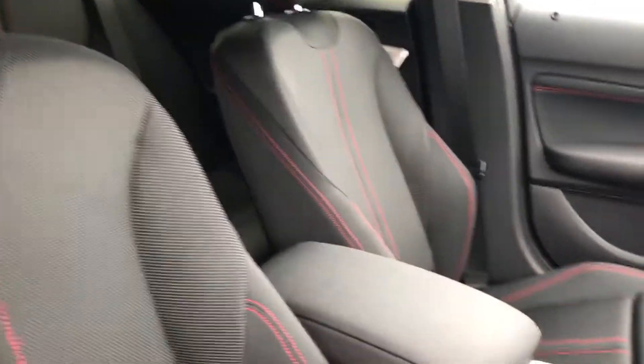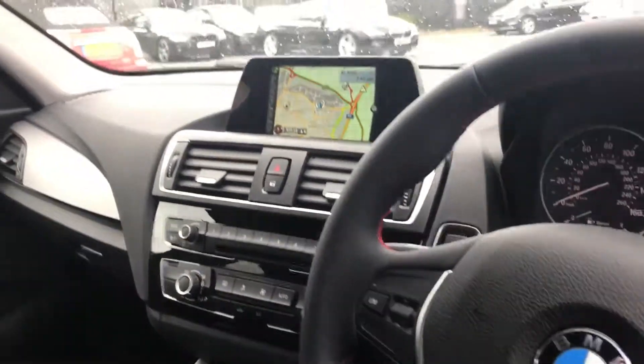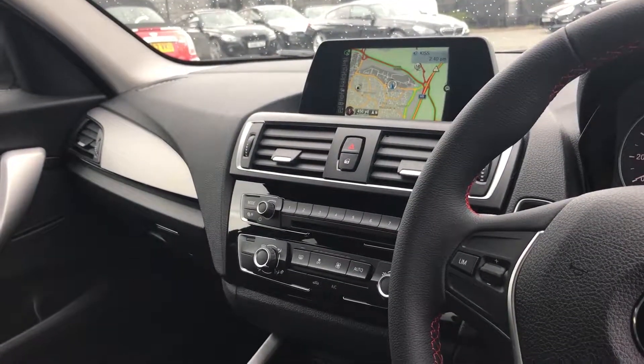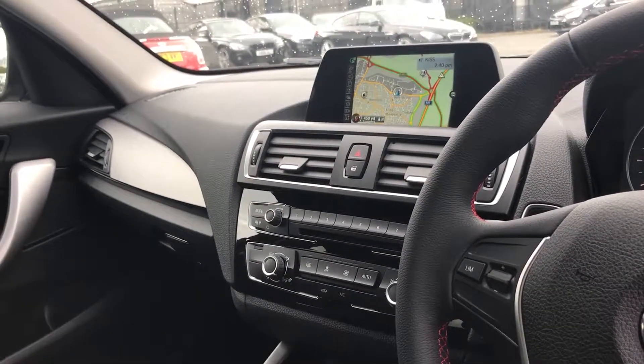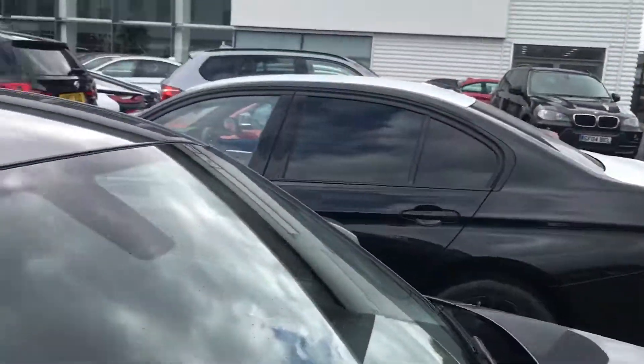Inside it has sport seats finished with red stitching, red stitching on the steering wheel as well. You also have sat nav included, Bluetooth hands-free and digital radio, to name just a few standard options.